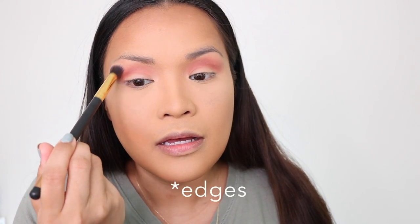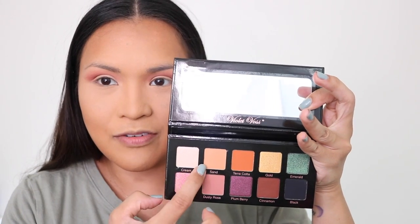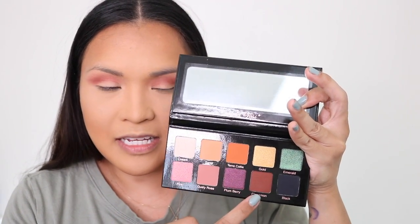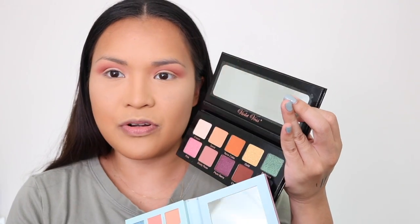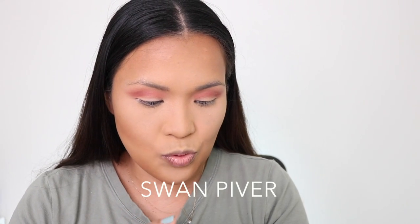I'm going to use a blending brush to blend, then add more of that color at the edge and create that round shape. In the Violet Voss there's a shade similar to the first and second shades we used — like a cinnamon. The third shade is an emerald green, though this palette's green is a little more turquoise. I'm going to put that on my lid.